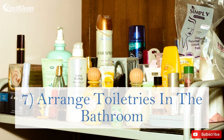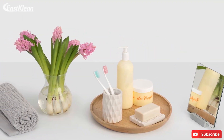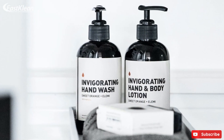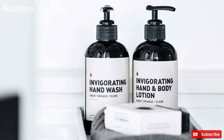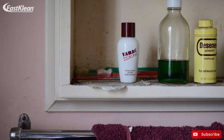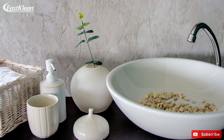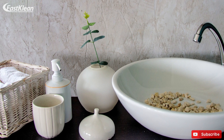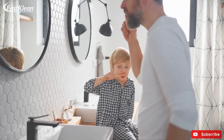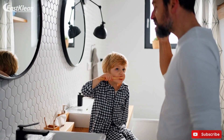Tip 7: Arrange toiletries in the bathroom. Oftentimes, we don't pay much attention to toiletries in the bathroom. Although it may not be as important as cleaning your kitchen and doing your laundry, you should know that small things matter in the long run. When you leave your bathroom unattended for long, the condition will be nothing to write home about. So it's better to arrange your toiletries and give your counter a wipe off any drops of soaps and other cosmetics. It doesn't take much time and will leave your bathroom clean and sparkling.